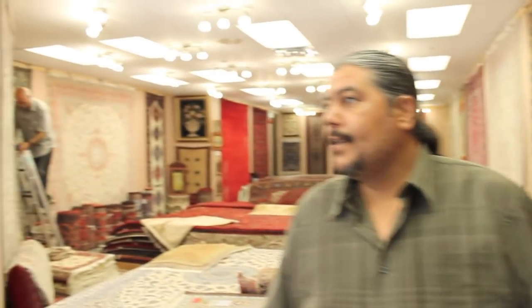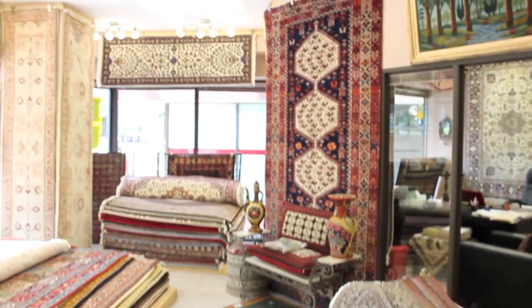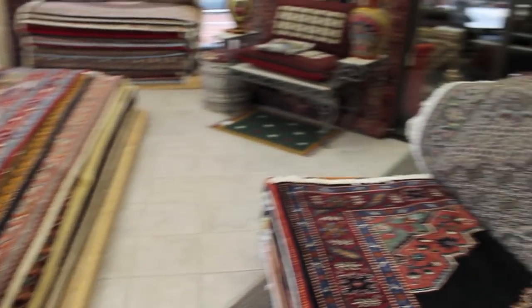Here is the showroom. As you can see, we have lots of beautiful Persian rugs displayed on the floor and on the walls.